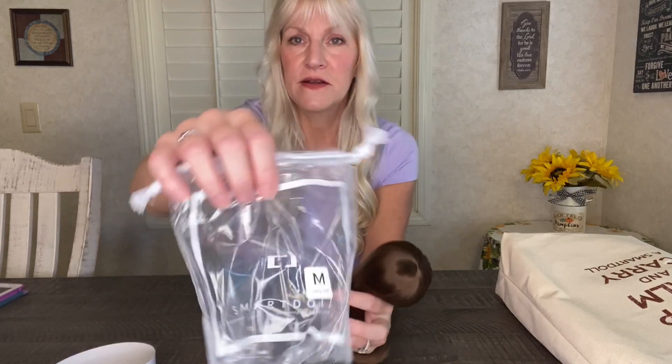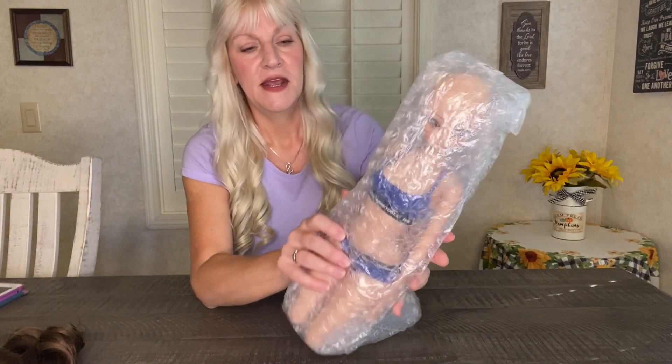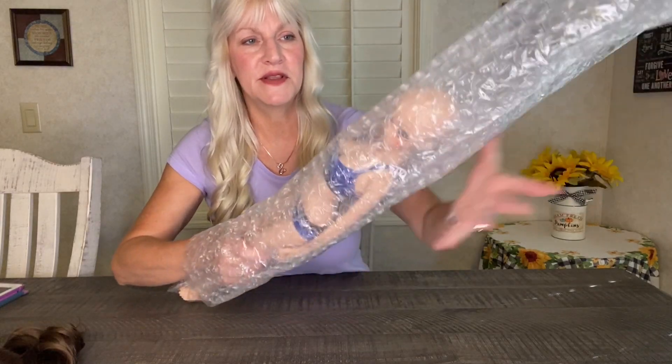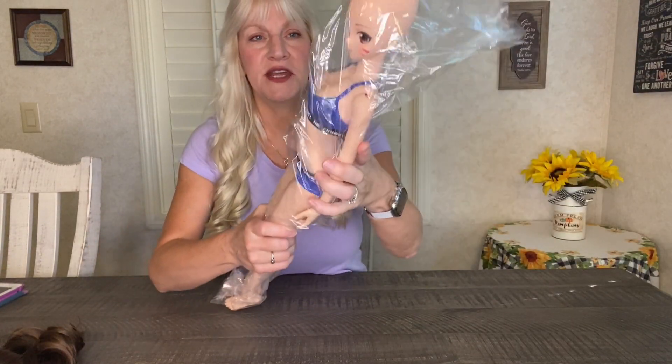Setting the wig aside, I'll get out Prowess now. I've been so excited to get her because I've been admiring her for quite some time. They always wrap them up so well — bubble wrap and then a plastic bag that protects them even more.